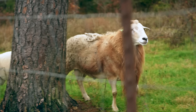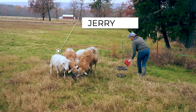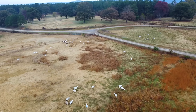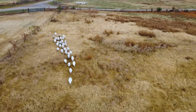Each mature ram can service about 30 ewes per breeding season; a yearling ram can successfully cover about 20 ewes. When designing our breeding groups, we try to create the best pairs possible and always avoid inbreeding. For example, Jerry is our shortest ram, so he'll be paired with shorter ewes for a better chance of successfully breeding them. We also need four separate pastures divided into smaller paddocks for rotational grazing, kept relatively far apart so ewes don't get distracted and rams don't get competitive.